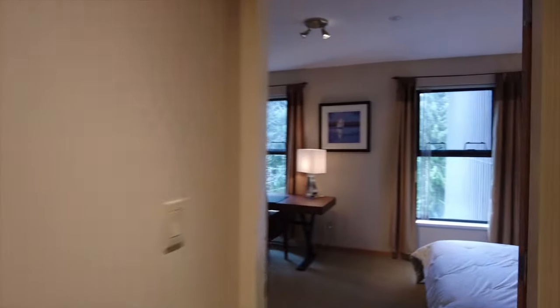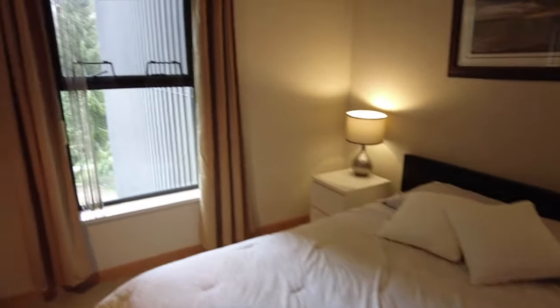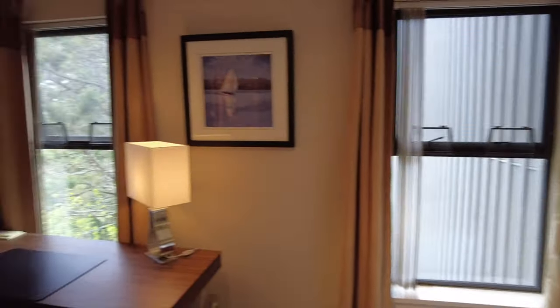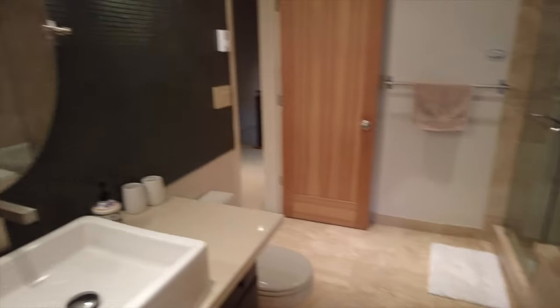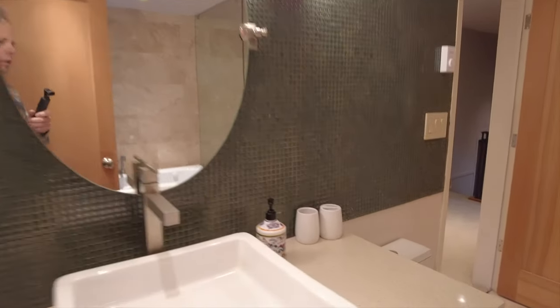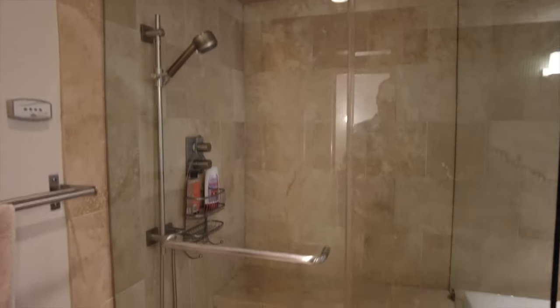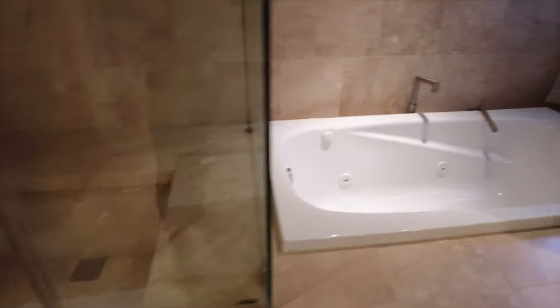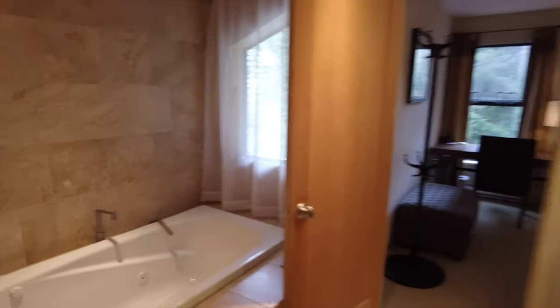Now we'll take a look at the master. It's a pretty spacious master in a quiet location with double doors — one from the hallway and one from the bedroom going into the master bathroom. This was renovated about six or eight years ago. You've got quartz countertops, a steam shower, and a jacuzzi jet tub. It's really quite a nice spot.